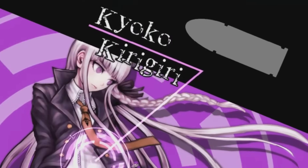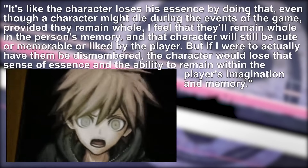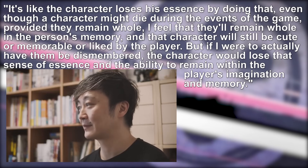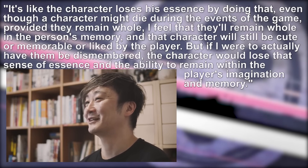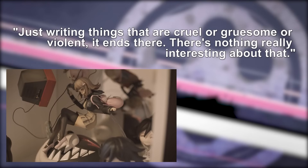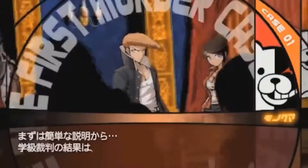Even his reluctance to go through with one of the game's early concepts — a scene in which a character would be sliced to pieces — wasn't ditched for its gory proclivities. But instead, according to Kodaka, 'It's like the character loses his essence by doing that. Even though a character might die during the events of the game, provided they remain whole, I feel that they'll remain whole in the person's memory, and that character will still be cute or memorable or liked by the player. But if I were to actually have them be dismembered, the character would lose that sense of essence and that ability to remain within the player's imagination and memory. Just writing things that are cruel or gruesome or violent, it ends there. There's nothing really interesting about that.' And so with the game returned to the drawing board, Distrust gradually became the Danganronpa we know today.